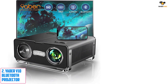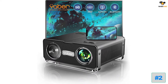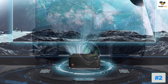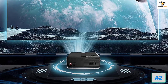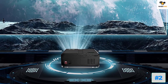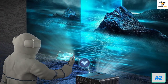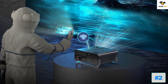Number two: the Yaber V10 Bluetooth Projector. Yaber brings a pretty decent option for a PS5 projector, offering both wired and wireless connectivity options for wide-ranging functionality. The Yaber V10 is one of the latest projector offerings from Yaber and can be an ideal choice for gaming with a PS5.